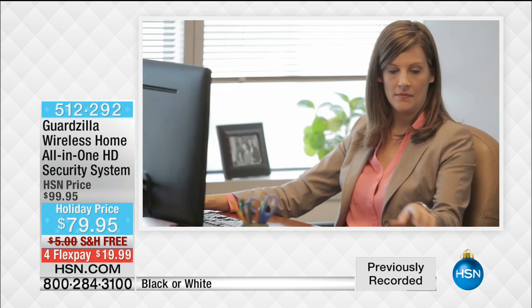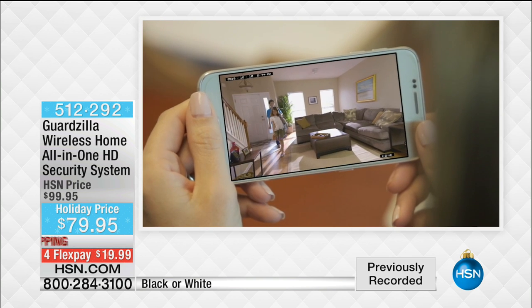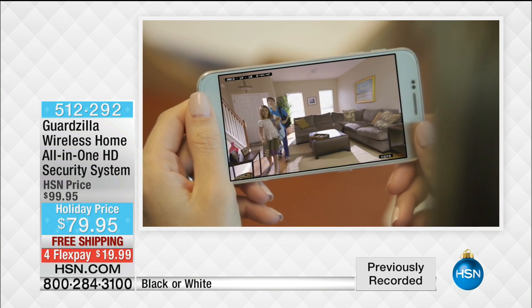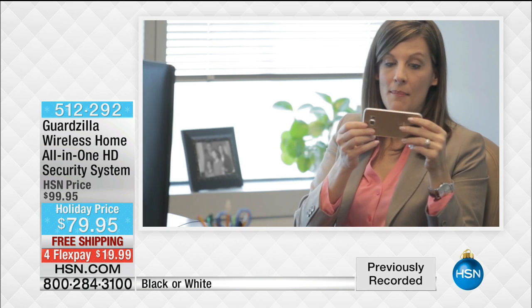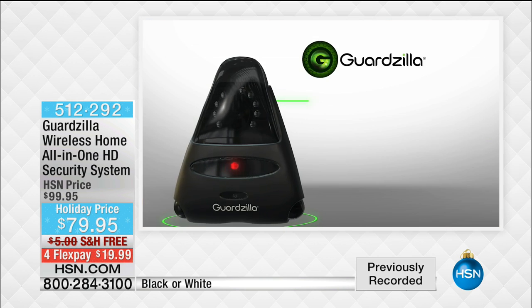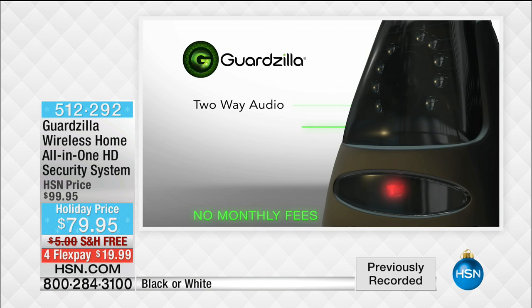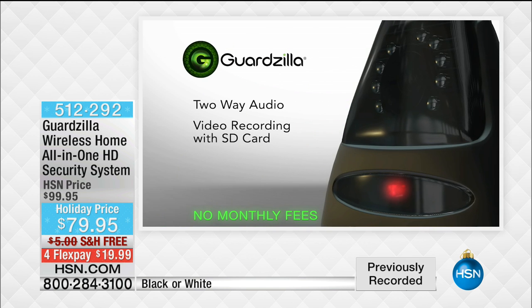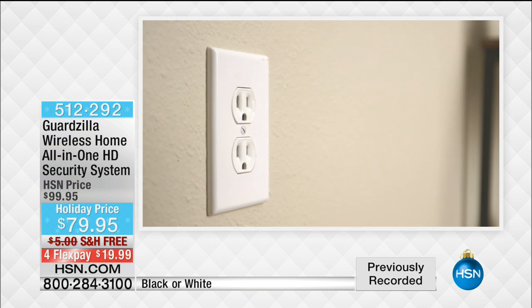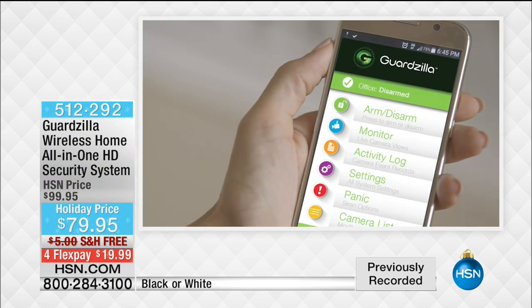She literally live-watched the police come to her shop and arrest the guy. That was a news story — it was with the Godzilla. It's high definition. If you price HD cameras out there, typically for one camera it's $150 to $200. In the entire marketplace, this is hands down the lowest price out there. It has the night vision and the two-way talk. It also has a siren — a 100-decibel siren.